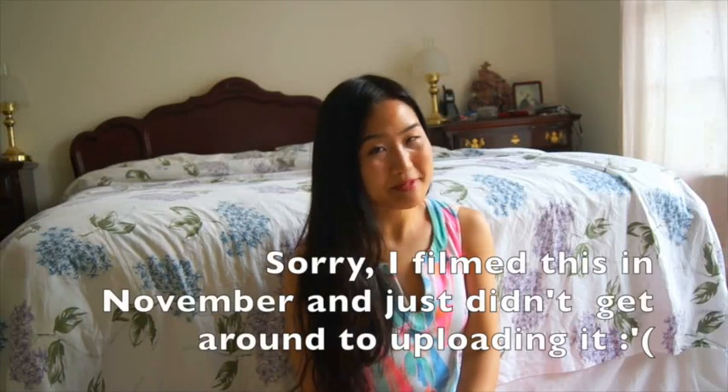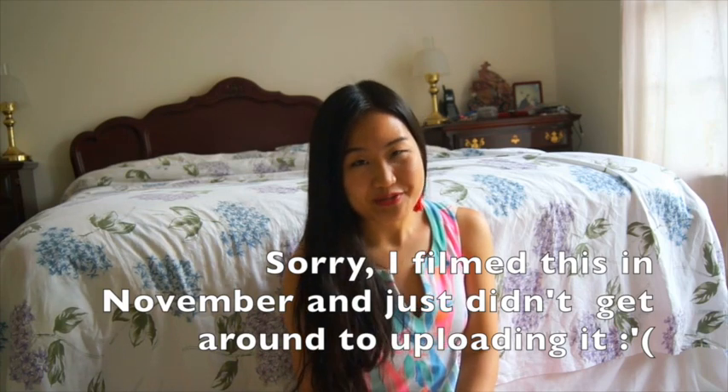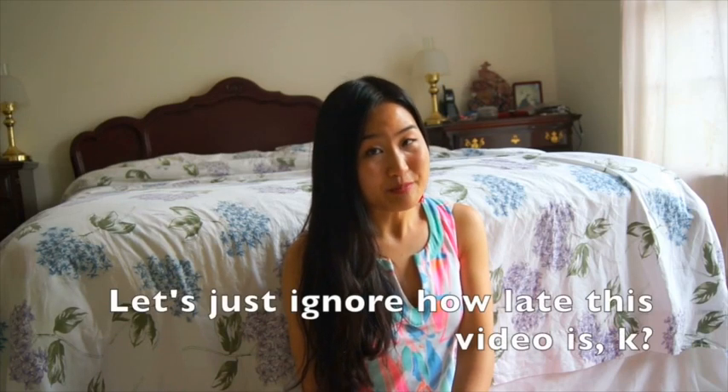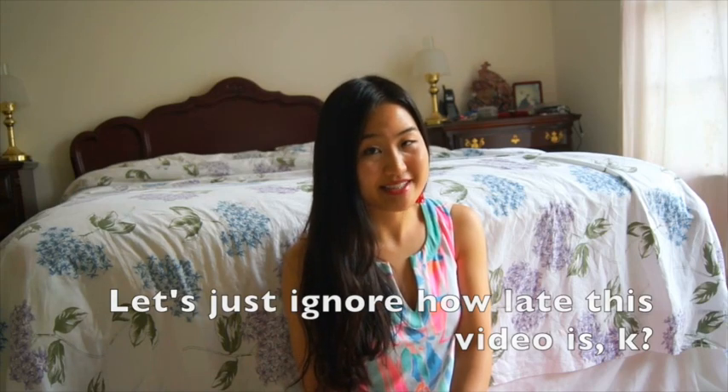Hey y'all, it's Annie! Happy pumpkin spice latte season! As most of you know, I love shopping at thrift stores and going to my local Goodwill, shopping online, reselling on eBay, and finding really great things for a great steal. My purpose of making these haul videos is not just to show you how we can dress preppy for less, but also to inspire you to live sustainably and to dress in sustainable fashions, whether it be buying used or supporting a brand that really supports sustainability.